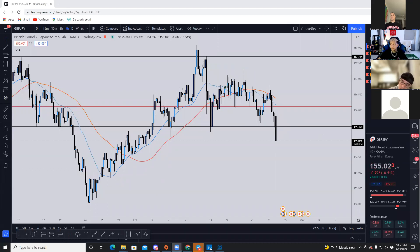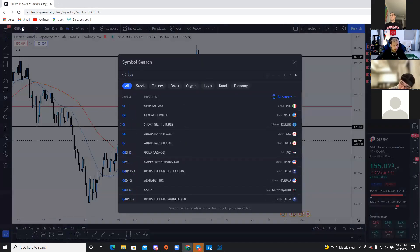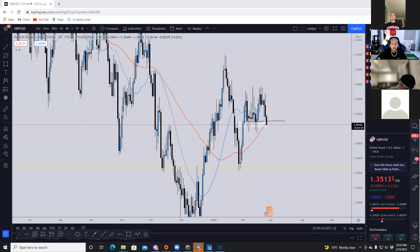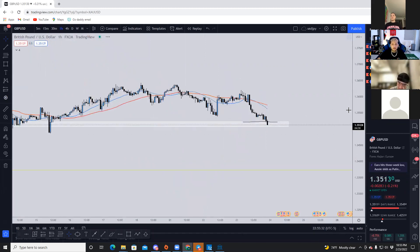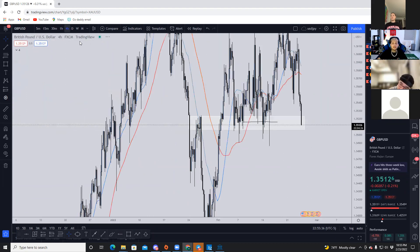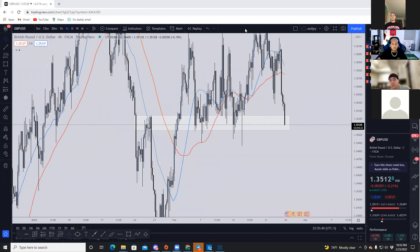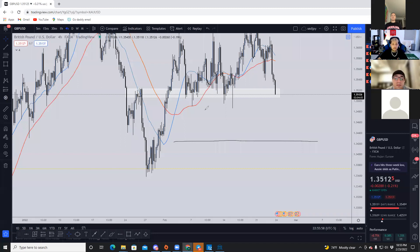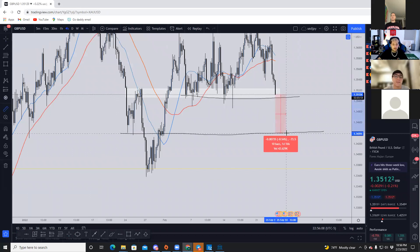On GU — it's been consolidating for quite some time and is starting to break under this area, so definitely looking to go short back down into here long-term. I want to see a clear break, a retest, and then look for price to continue trading lower. There'll be some buying pressure here so we may not see GU drop until later. Once it breaks under this area we're going to go down about 70 pips.